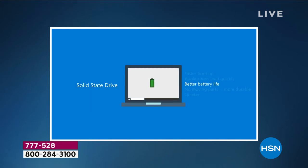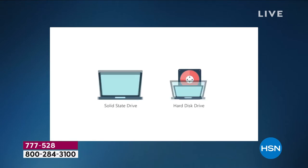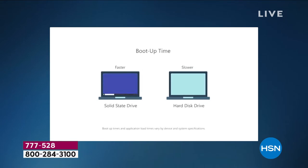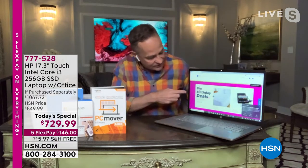Faster boot-up, applications load more quickly, and you have better battery life. Can you believe 11 hours and 15 minutes? Even though it's a 17-inch computer, which usually cuts down on battery life, because it's a solid-state drive, whether you're multitasking or just turning the computer on or off — notice how seamless it is.